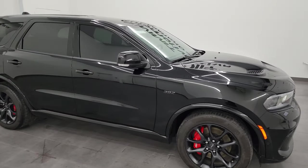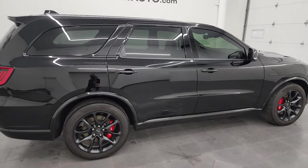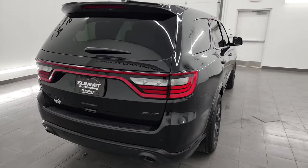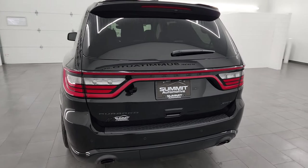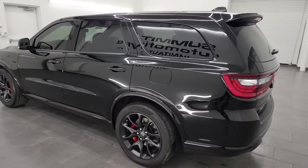Hey, this is Brett and this 2022 Dodge Durango 392 is stock number 14379Z. I am here at Summit Automotive in Fond du Lac, Wisconsin — your new and used Dodge Durango and sports car headquarters.